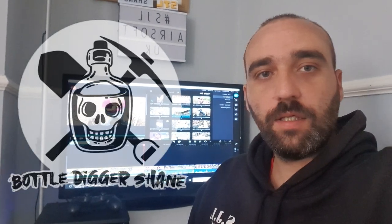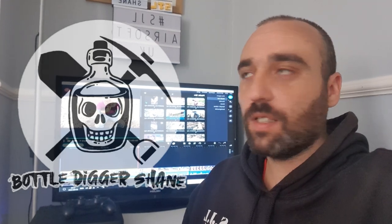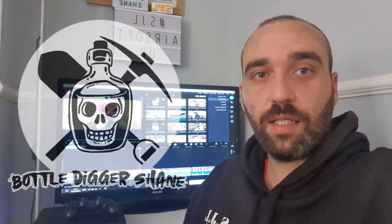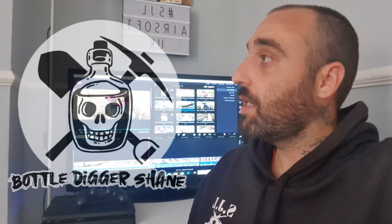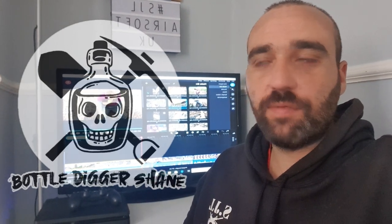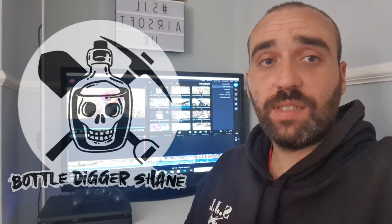What's up guys, Bottle Digger Shane here. Supposed to be going digging today but the weather decided otherwise — it's absolutely chucking it down. Great British weather. It's been nice during the whole lockdown and now the lockdown has been eased, it's decided it wants to absolutely chuck it down. So what I've done is I've found a few bits of footage and I'm going to mash it all into one from a few previous digs — make one video. It's not going to be the best but it's going to be decent.